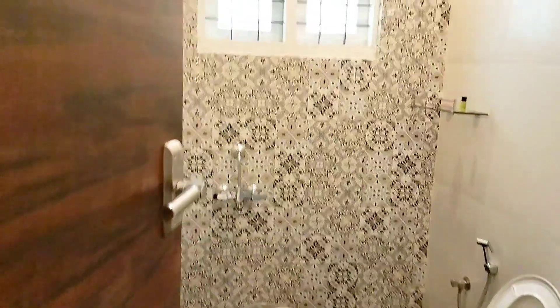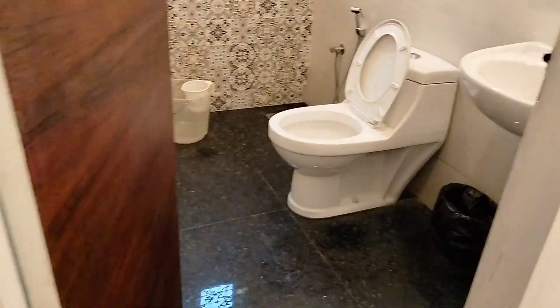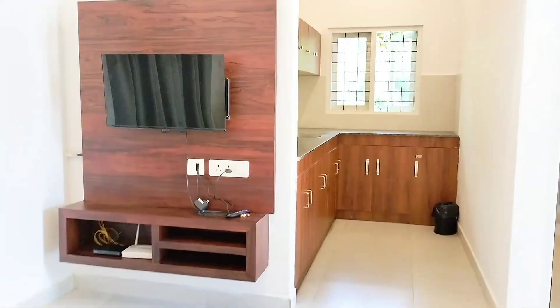This is a toilet. This is a nice bathroom with a nice spacer. This is a honeymoon cottage. This is a family cottage.